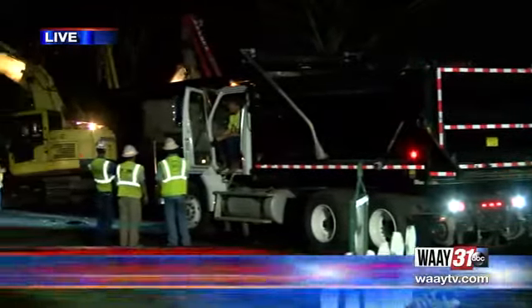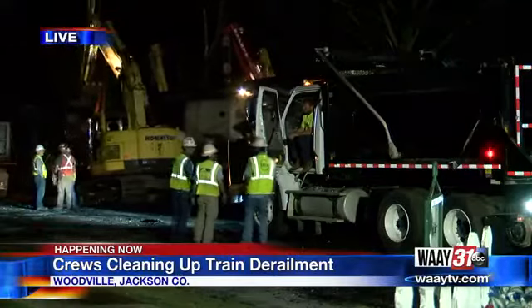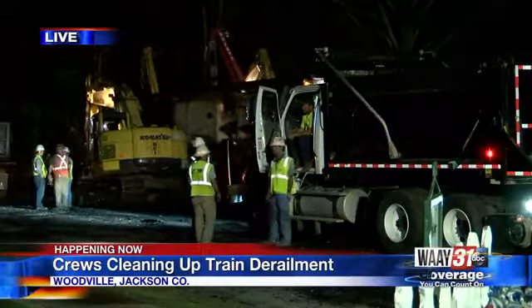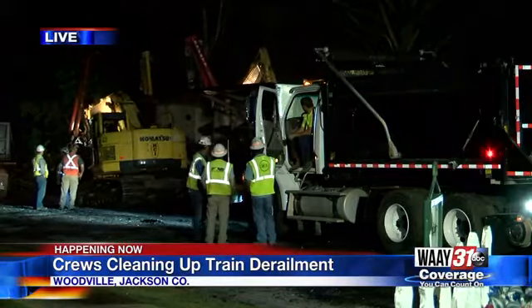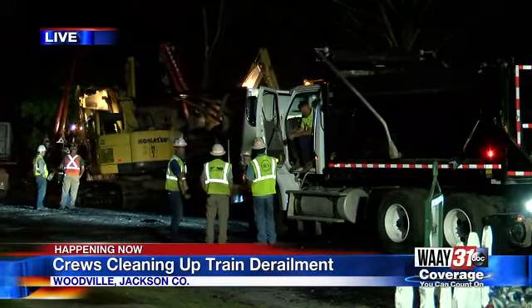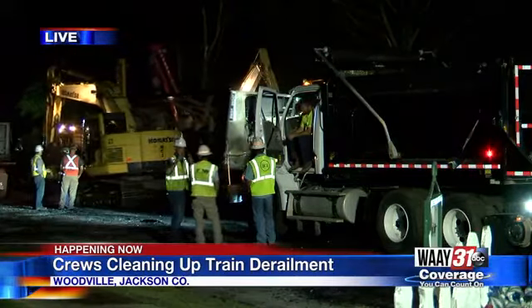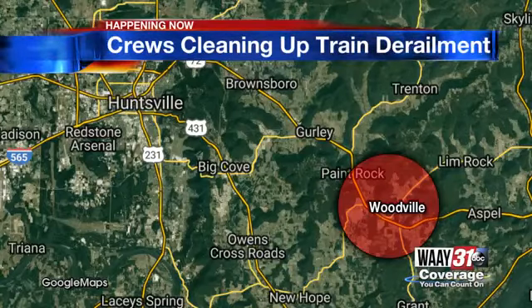We begin at 10 with a breaking news update on the story we've been following all day. You are taking a live look now as crews clean up a train derailment in Jackson County. They've actually been working at this scene since around noon, trying to figure out exactly what caused 26 coal cars of a Norfolk Southern train to derail. The cleanup efforts are expected to take at least a full day. Right now, County Road 8 in Woodville is shut down because of the cleanup efforts.